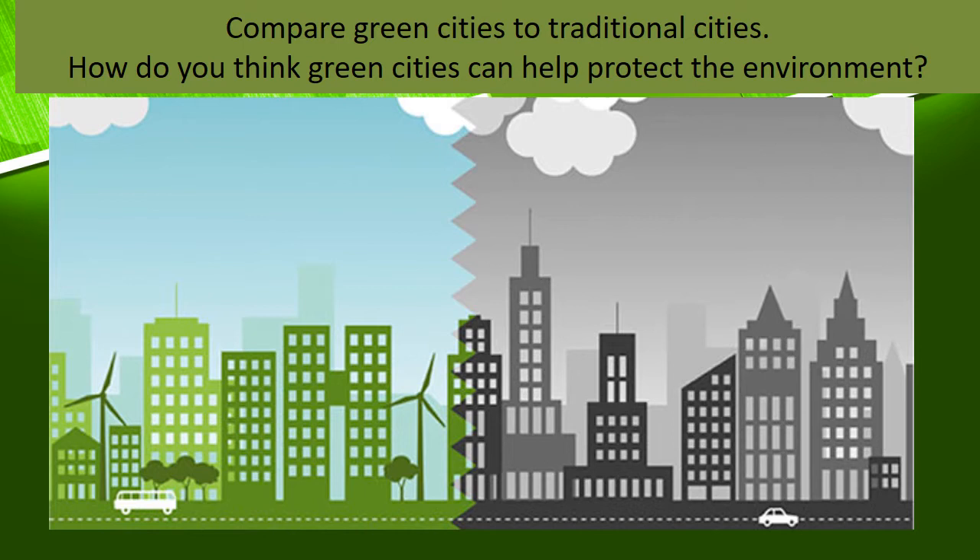Now we are going to compare two pictures together. The first one is a green city and the second is a traditional city. The green city has trees; the traditional city has no trees. The green city has a wind turbine getting energy from wind, but the traditional city has nothing like that. The atmosphere of the green city is very clean, but the traditional city's atmosphere is not clean — it is full of pollution. The buildings in the green city have green walls and green rooftops, but the traditional city does not.